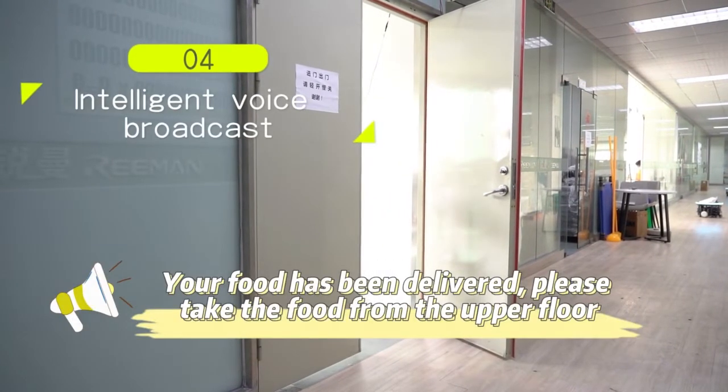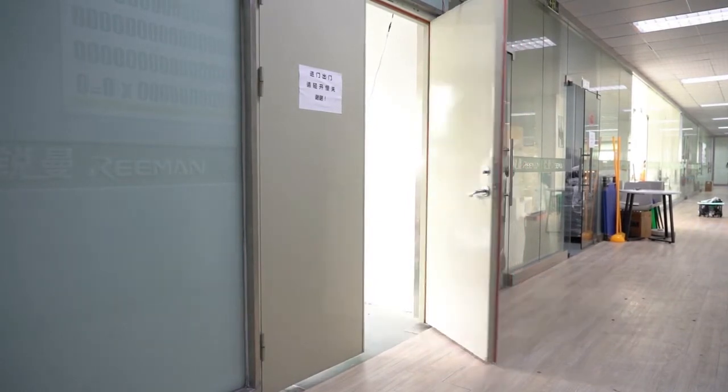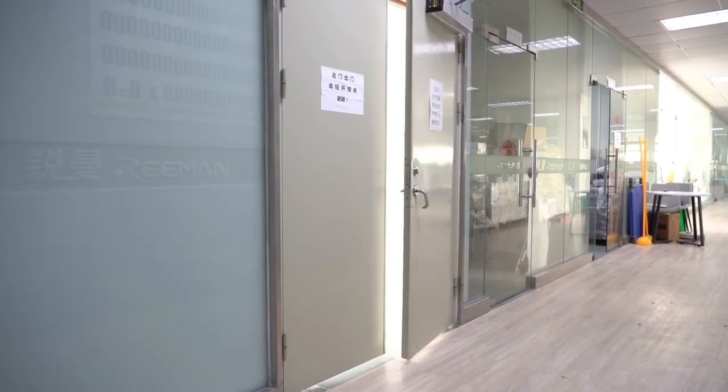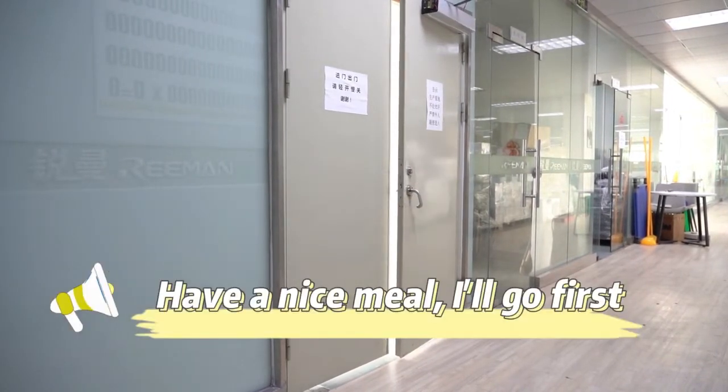Your food has been delivered. Please take the food from the upper floor. Closing the door.